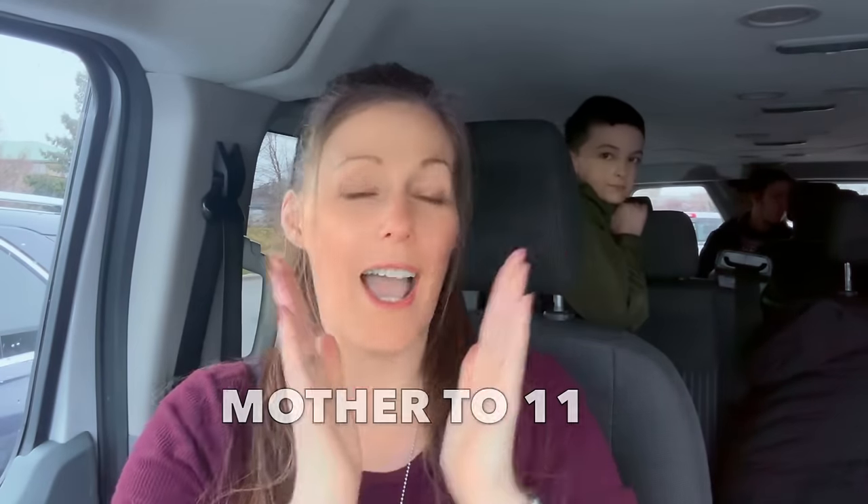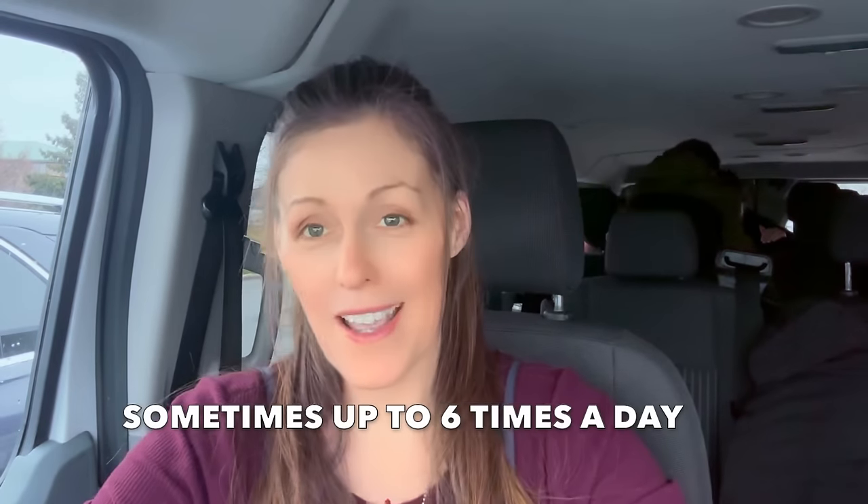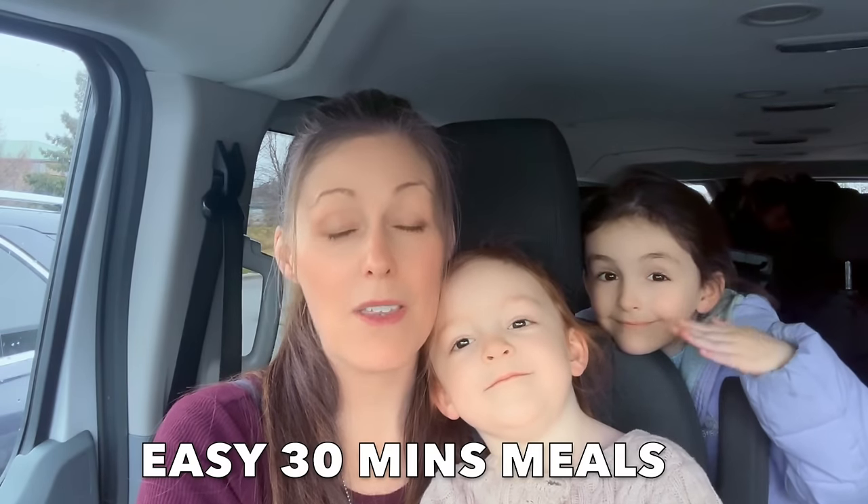Hello, welcome back! I'm a mother to 11, we homeschool, we go through a lot of food — we feed our children sometimes up to six times a day. So we're at the grocery store a lot, and we're gonna run in there and grab enough food for the next several days. We haven't been here since Thanksgiving, which is a really long time for us. I'm gonna show you what we do when we're trying not to spend a lot of money and how easy it can be to make 30-minute meals on a budget.